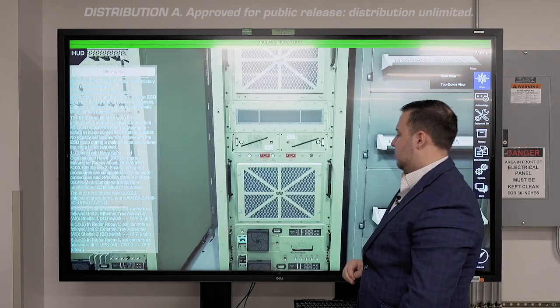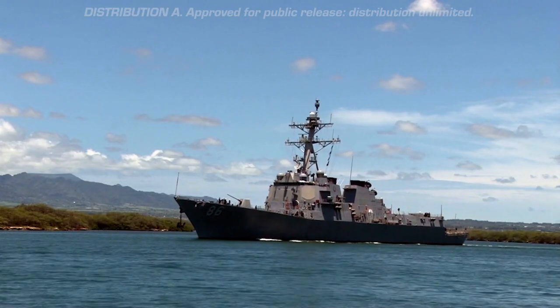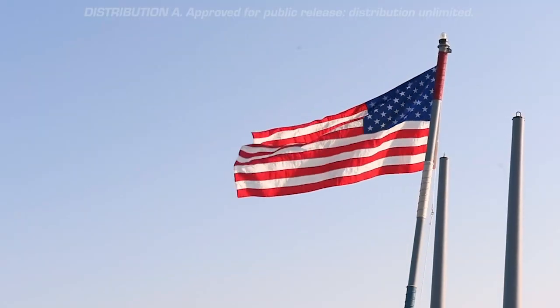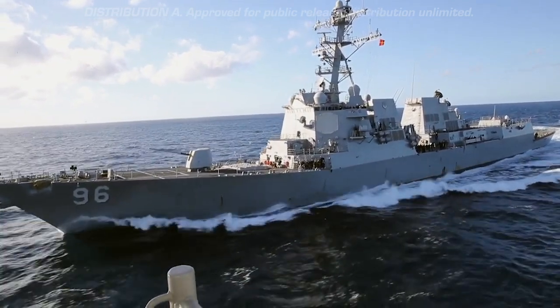Our AN/SLQ-32 or SLIC-32 system provides ships capabilities like early detection, signal analysis, threat warning, and protection against anti-ship missiles. It's critically important that these systems are able to be repaired by sailors while still out at sea, and that's why we've partnered with the Naval Air Warfare Center Training Systems Division to create an all-virtual maintenance training system.